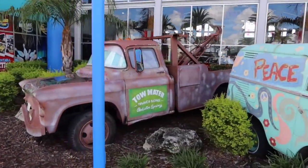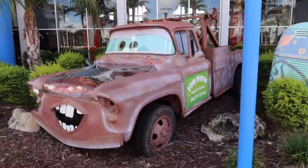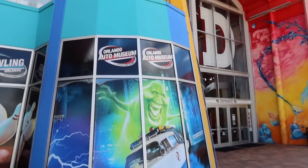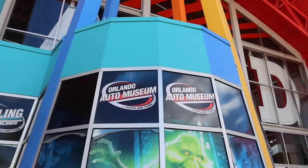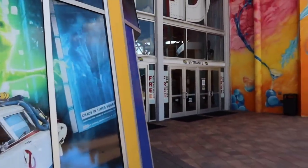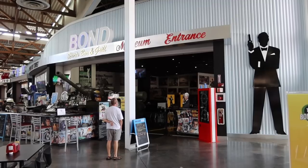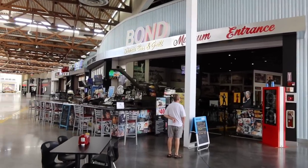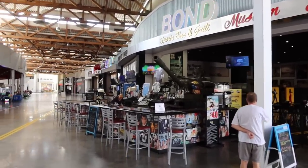Tow Mater just puts everybody in a good mood, I think. I believe this part of it is technically called the Orlando Auto Museum at Desertland Park. It says free admission — how can that be? Take a look at this place. There's a James Bond themed sports bar with a freaking tank in the bar — look at that!